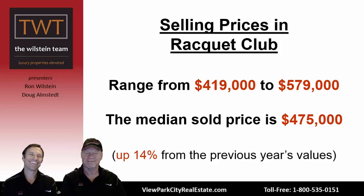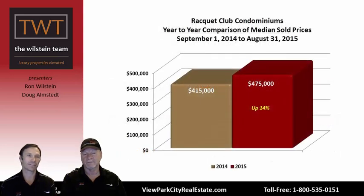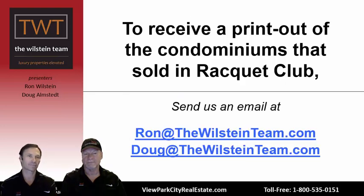Selling prices in Racket Club range widely depending on renovation level — from $419,000 up to $579,000 — with a median sold price of $475,000. That's up 14% from the previous year's median of $415,000, which is significant appreciation. If you're interested in the specific details of those sales, complete with pictures, you can email Ron at ron@thewilsteinteam.com or Doug at doug@thewilsteinteam.com.